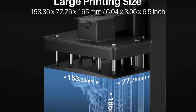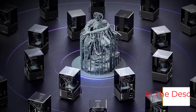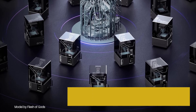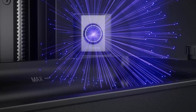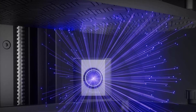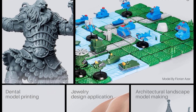Blazing fast printing with tilt-release technology. The Mars 5 Ultra achieves print speeds of up to 150 mm per hour, leaving competitors behind. Its tilt-release technology ensures smooth model peeling from the release film, preventing adhesion issues and accelerating your workflow. Switch effortlessly between fast and slow print modes to balance speed and accuracy for any project.